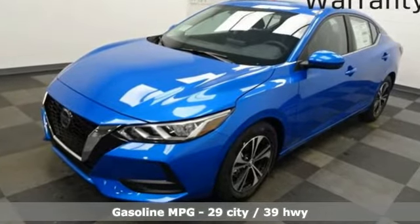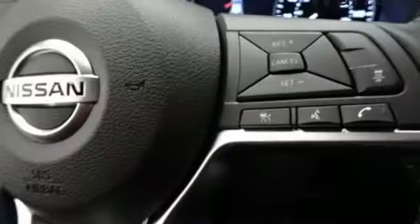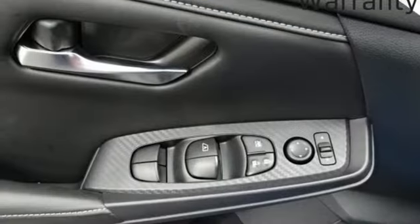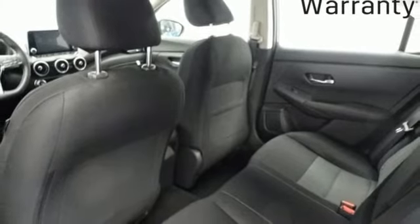Streaming audio, remote engine start, dual zone climate control, rear parking sensors, doors and push-button start proximity key, manual tilting steering column, continuously variable automatic transmission, aluminum wheels, gas pressurized shocks, and inline four cylinder engine.